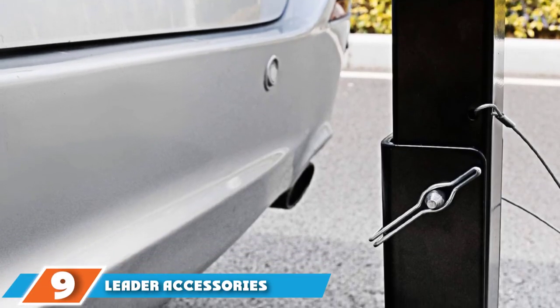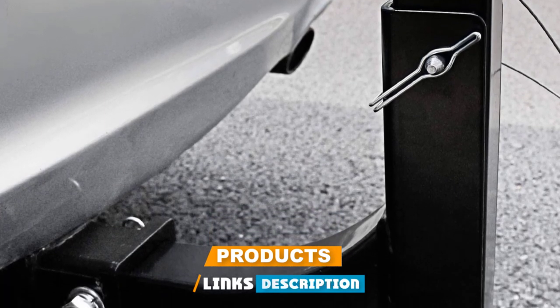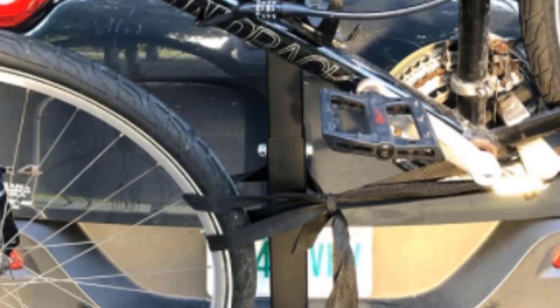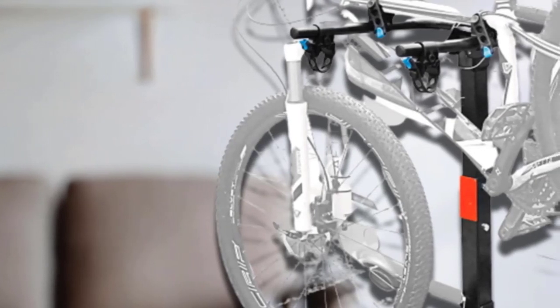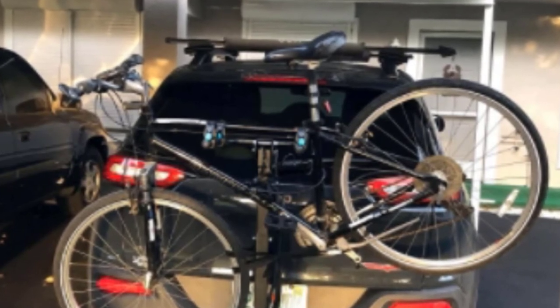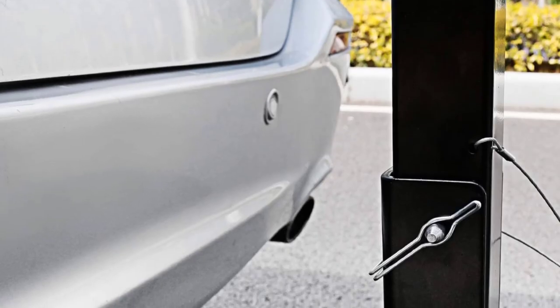At number nine, we have the Leader Accessories Hitch Mounted 2 Bike Rack. This can carry bikes heavier than any we've looked at so far — up to 80 pounds per unit. This huge weight capacity is a great advantage if you're looking to load bikes that can really tear up off-road trails, such as durable mountain bikes and heavy-duty racing bikes. It should work with most automotive hitches of the appropriate size, though you may need to put in some elbow grease to get everything locked in. The arms can be tilted down for easy loading and removing, and when not in use, the rack can be folded up against your vehicle.